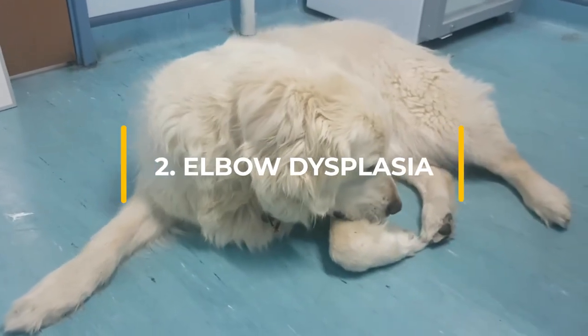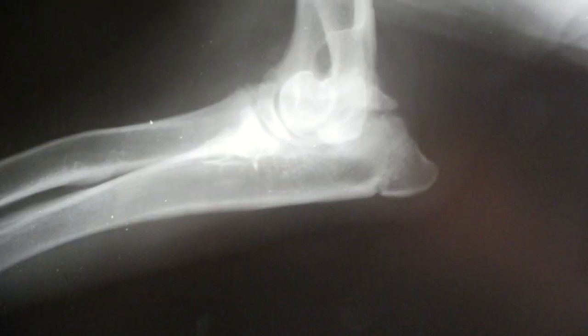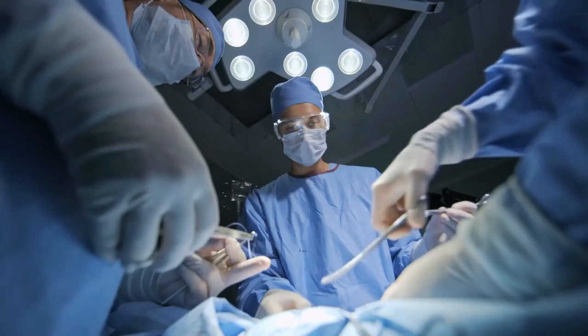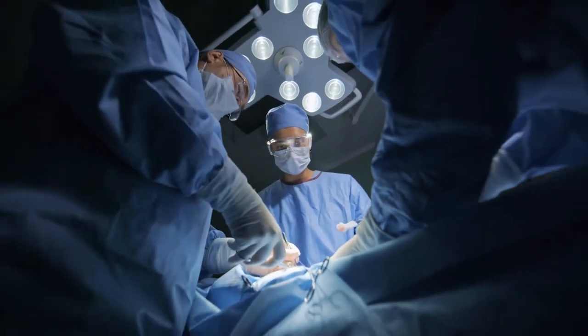Elbow Dysplasia is hereditary for larger dogs and thought to be caused by the dog's bones growing at different rates. Elbow Dysplasia can lead to pain and lameness. The condition can be managed with medication and weight loss, or your vet may suggest surgery.